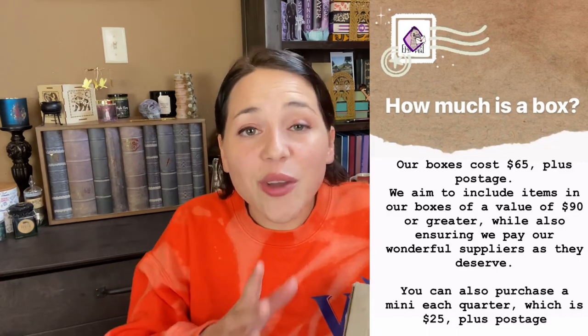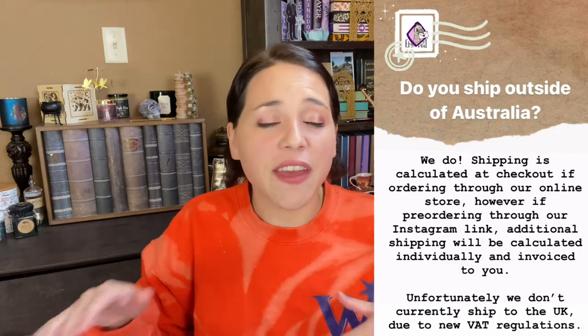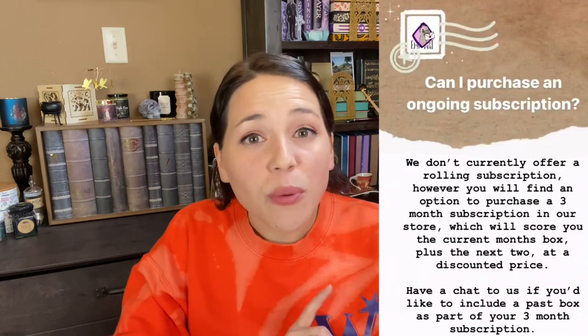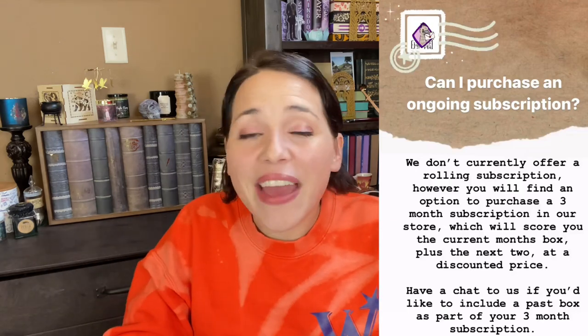The cost of these boxes is $65 plus shipping. The estimated value is at least $90 or greater. There is also a mini box available, which is $25 plus shipping, and those will contain at least five magical items. It's really nice that Emu Post offers two different options. Sadly, they do not ship to the UK right now because of the restrictions, but you guys should definitely check out their website and follow them on Instagram. They don't currently do monthly subscriptions, but they do have a three-month subscription option where you save a little money. You can also buy past box items on their website.